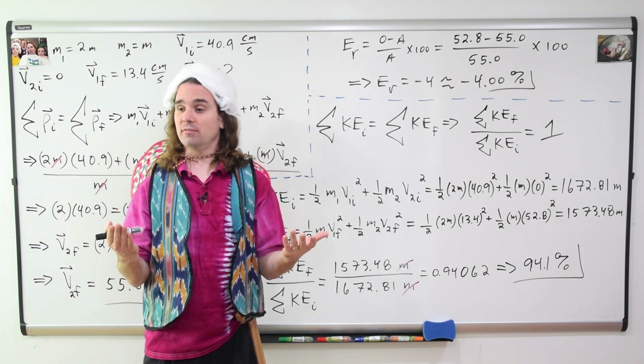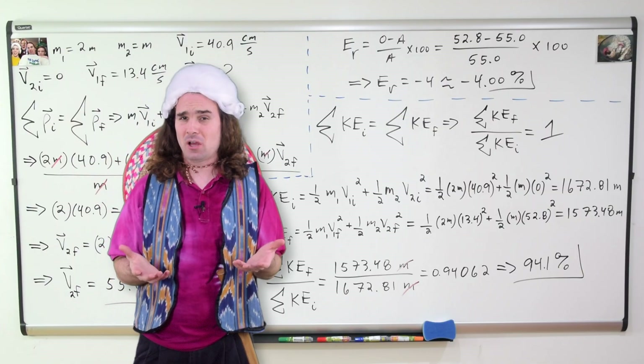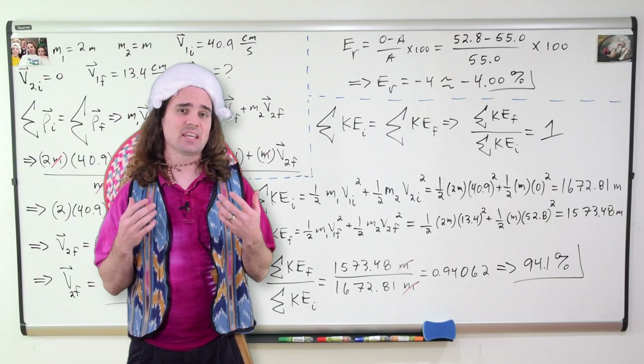So class, was kinetic energy conserved? I would say it was pretty close, but if you really want to know, you need to take more trials.